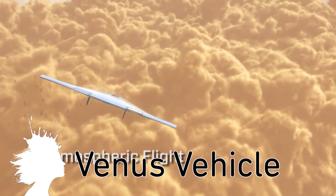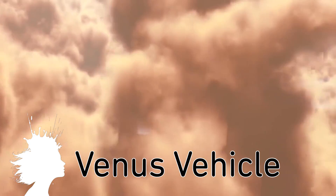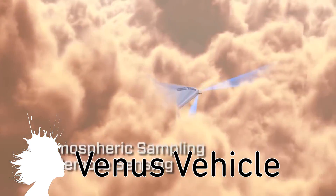VAMP is a solar-powered hypersonic entry vehicle designed to collect data in the Earth-like mid-cloud environment of Venus.